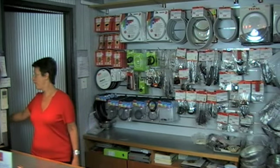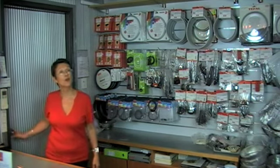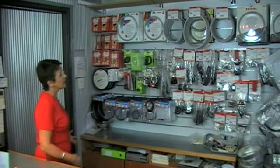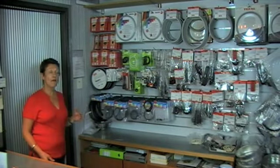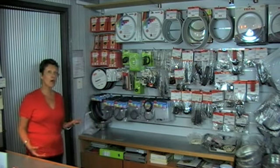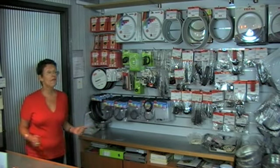This is our range of spare parts for pressure cookers. As you can see, this is a very large range, and that includes spares for the current model and very old ones that are not manufactured anymore.